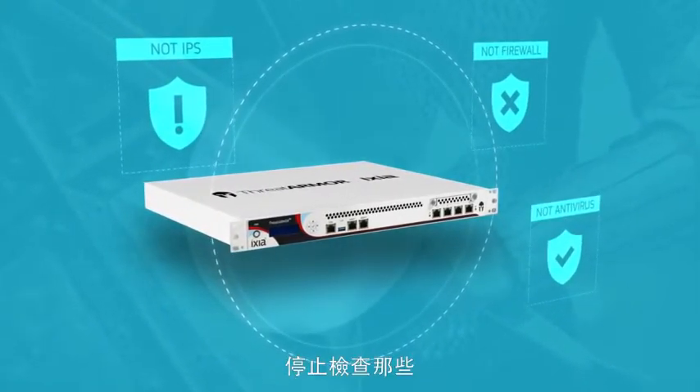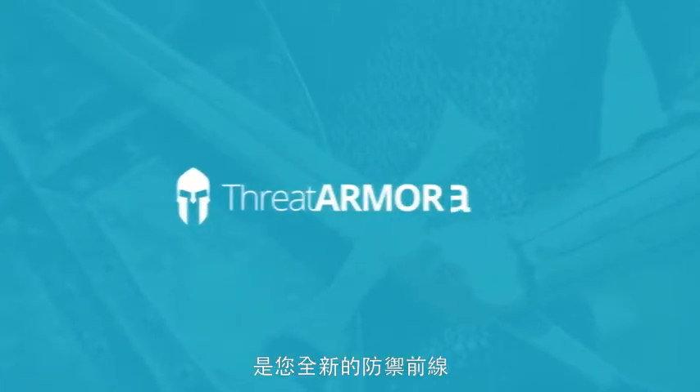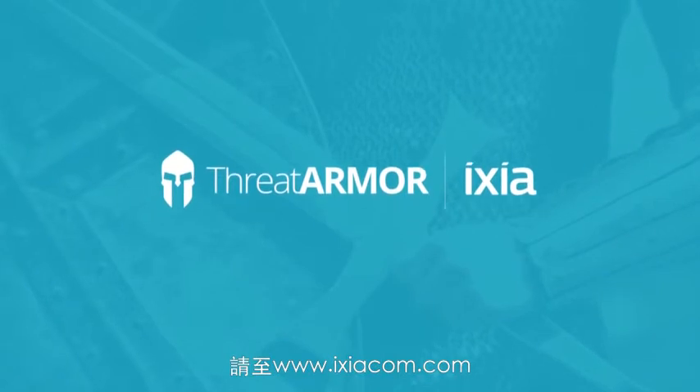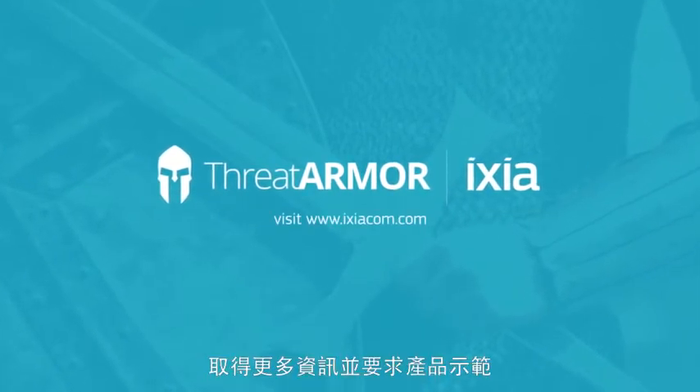Stop inspecting traffic you know is not for you. Just block it with ThreatArmor, your new frontline of defense. Visit www.ixiacom.com for more information and to request a demo.